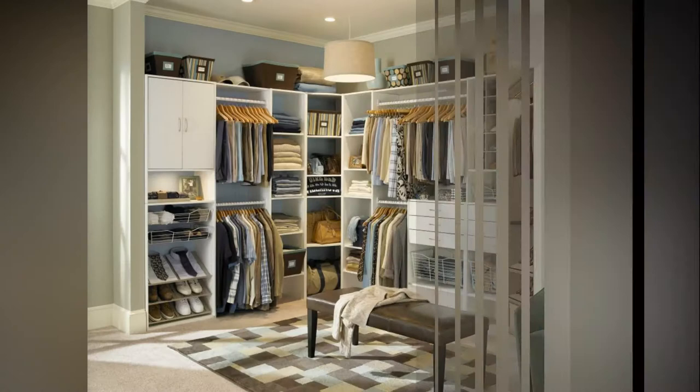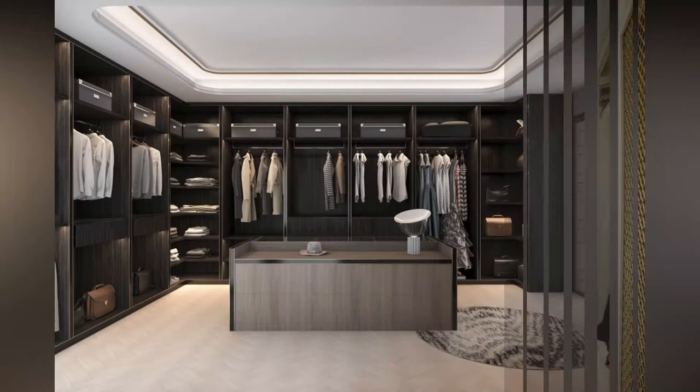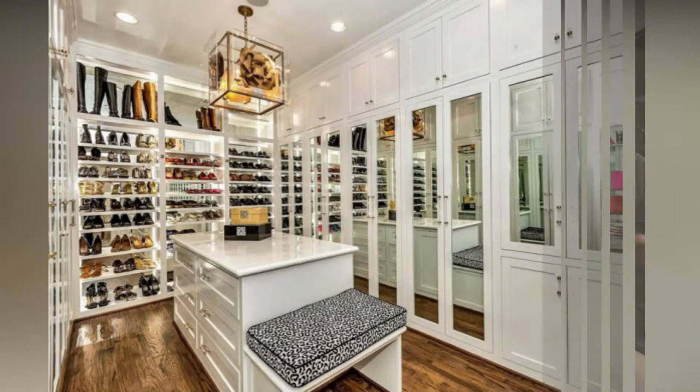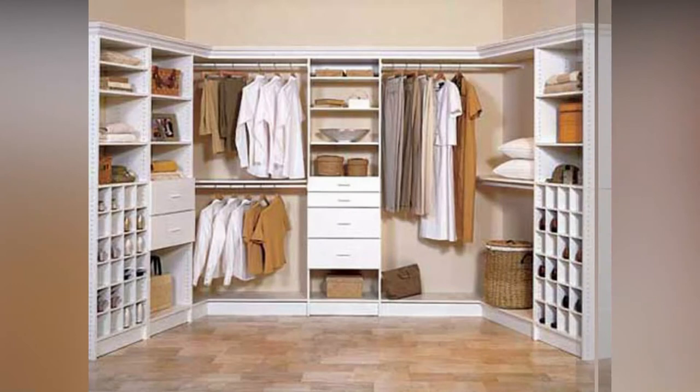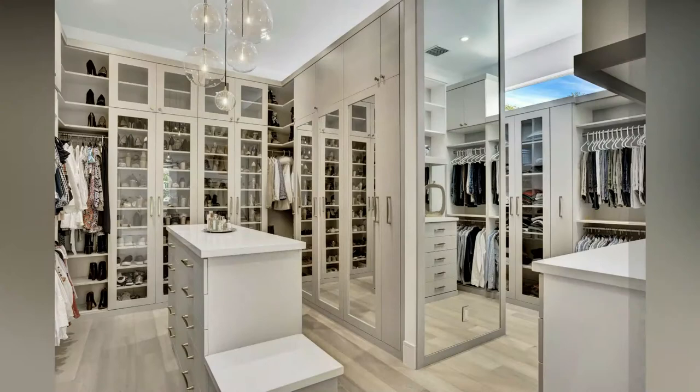Walk-in closets rule the world of storage solutions. Although much more common currently, they still remain highly desirable and luxurious. Just like almost every other major element that goes into designing a home, walk-in closets rely heavily on the accuracy of their design. If designed properly, walk-in closets are truly the belle of the ball. The abundant storage is reason enough to go for a well-designed walk-in, not to mention the private space it affords.